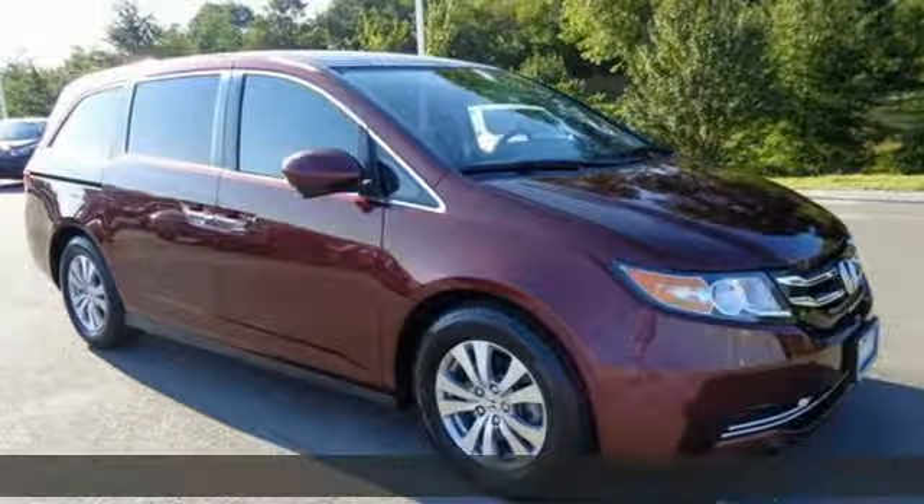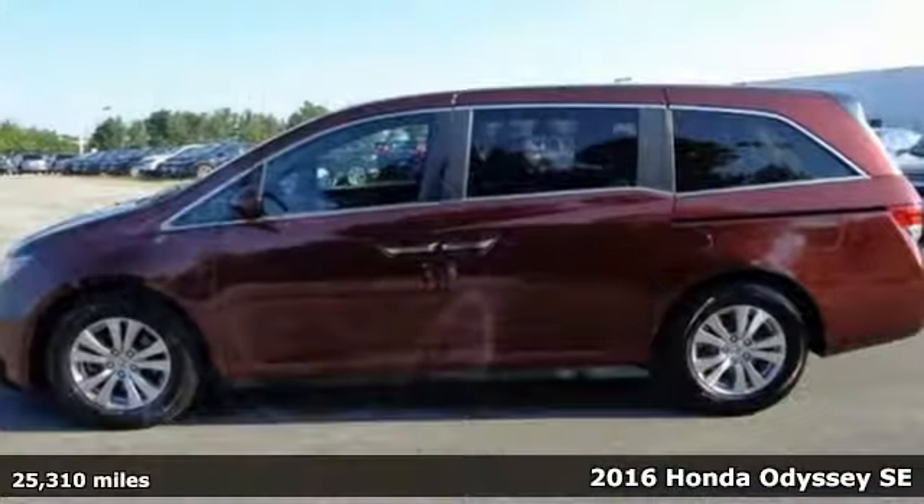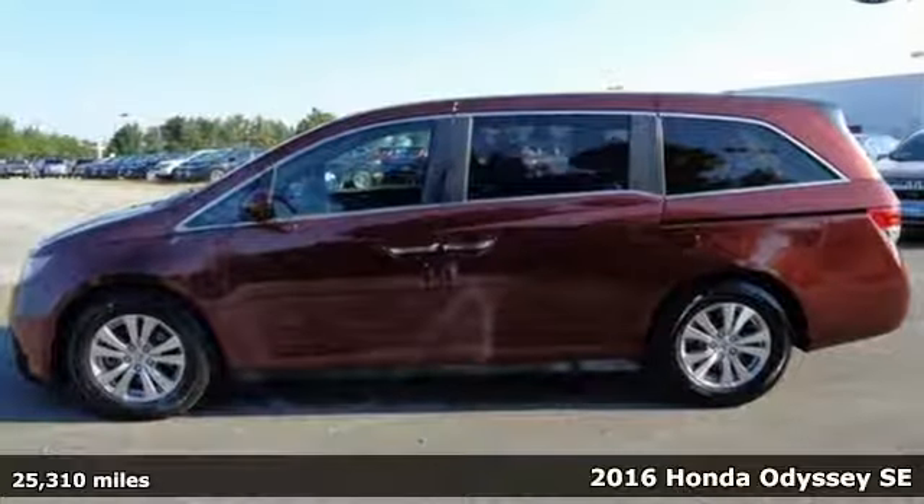Here's a 2016 Honda Odyssey. It's Honda, so longevity comes standard.